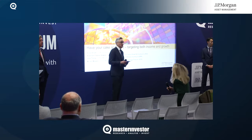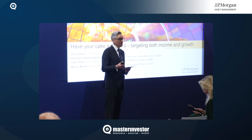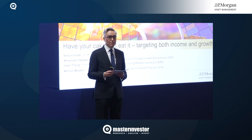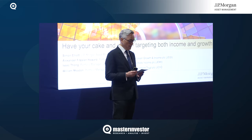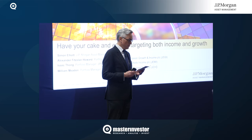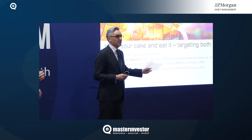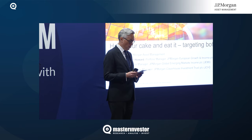Good morning, everyone. Thank you so much for joining us for this session. My name is Simon Elliott, and I'm part of the investment trust team at JPMorgan Asset Management. The title of the session today is 'Have Your Cake and Eat It' — targeting both income and growth.